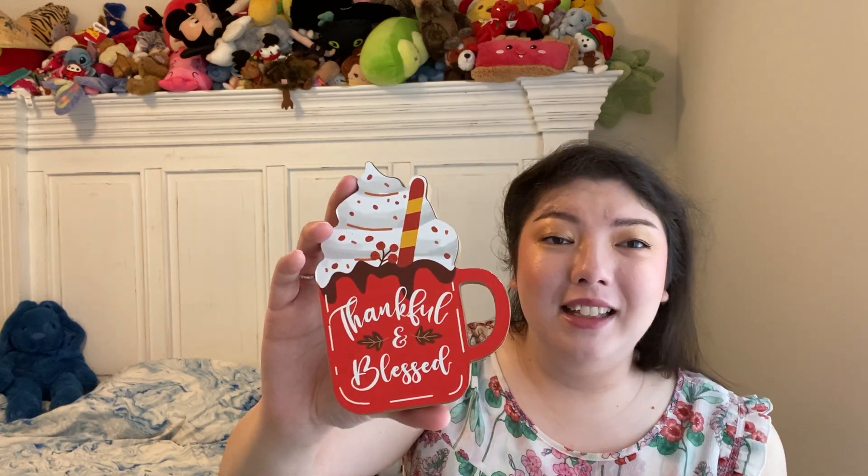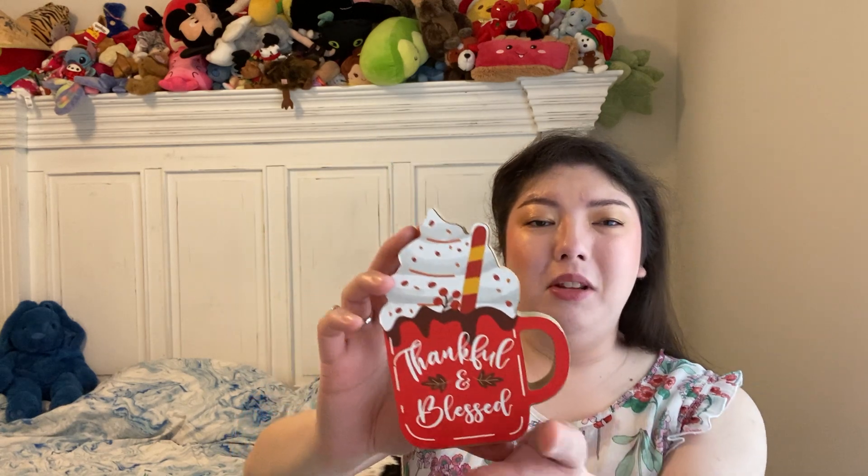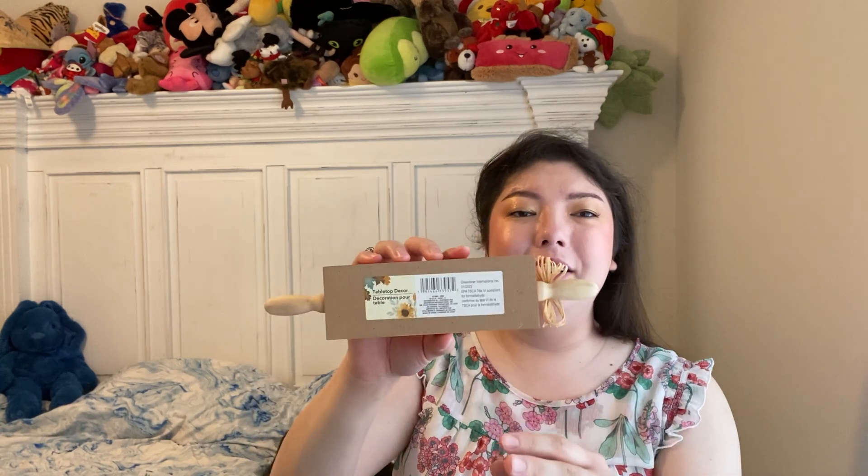They had a little bit of fall stuff out and I held back. This is a beautiful "Thankful and Blessed" cute little fall sign, or little block you can put out. That is so cute — they feel pretty weighty and it's a pretty good size. And then, oh, I was looking for this — the Hello Pumpkin rolling pin decor. I love this kind of stuff. It says Tabletop Decor by Greenbrier. I love this so much, it's so cute. I think there might be another one like a cream-colored version, but I wasn't able to find it. I'm still on the lookout for fall stuff.